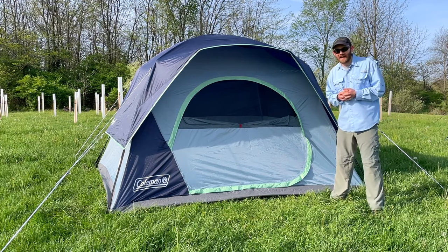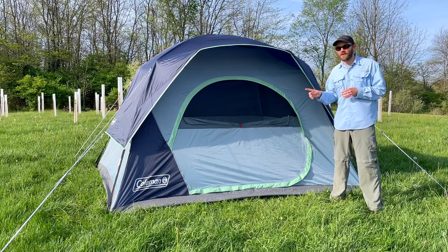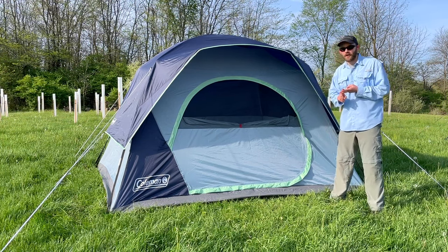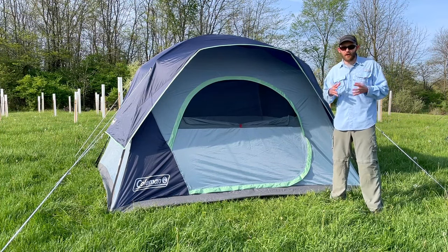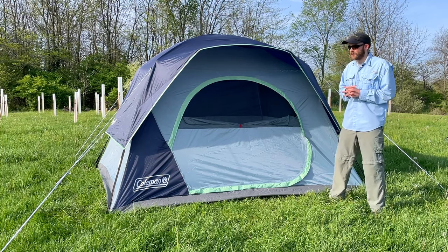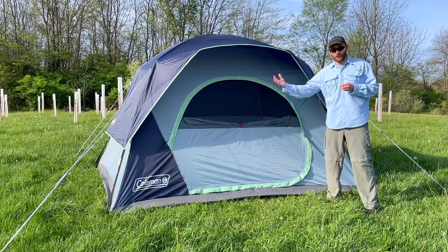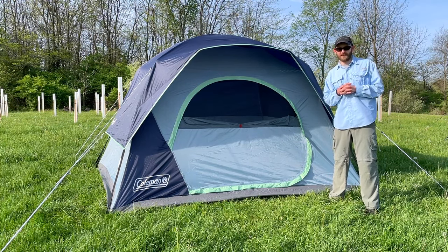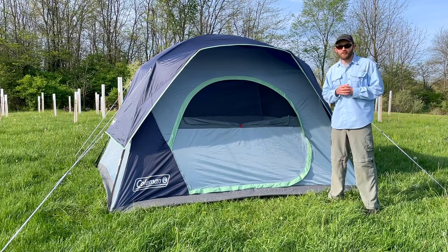Who should buy the Coleman Sky Dome? Despite its significant drawbacks, the Sky Dome is still a good budget option for casual beginner campers who just want an entry-level tent that's very affordable and can take it out on good-weather camping trips. If you're comfortable buying a less expensive tent and maybe upgrading down the road, and you don't mind canceling your trip if the forecast calls for high winds or bad storms, then this could be a good tent for you.